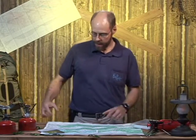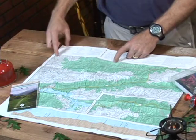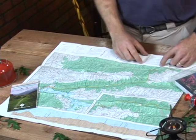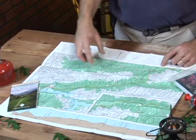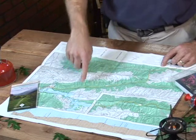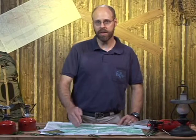The map's going to have a number of things. It's going to have a legend that tells you what all the features and symbols are on the map. It's going to have a scale to give you an idea of distance. On the map, it'll have little lines — those are contour lines. They tell you the elevation in different parts.